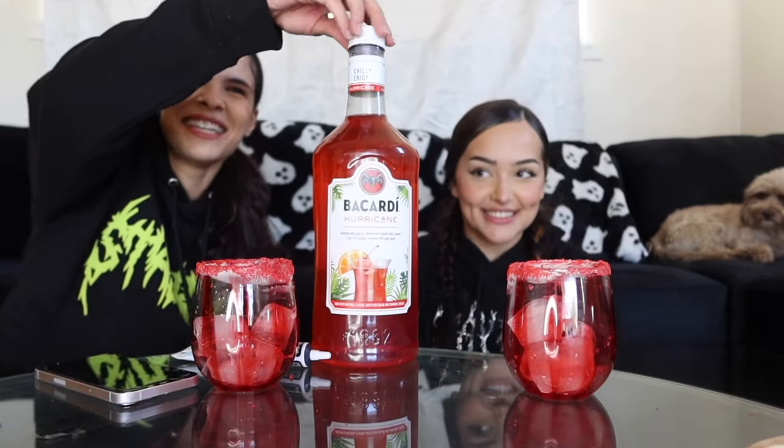It smells like Kool-Aid. It's some strong Kool-Aid — it's the Bacardi Hurricane. I knew she was gonna react like that.